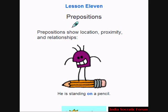Prepositions. Prepositions show location, proximity, and relationships.